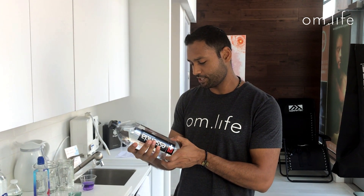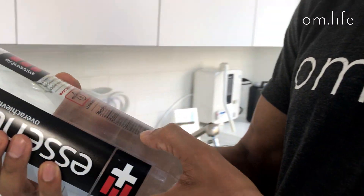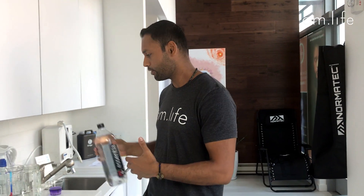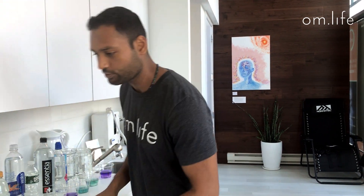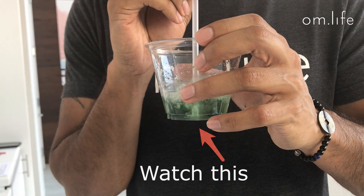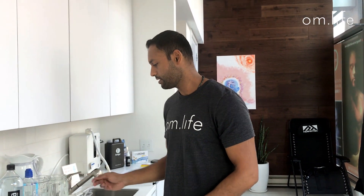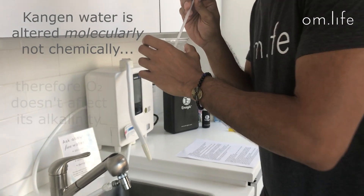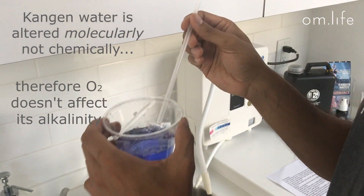So we just bought bottled Essentia — supposed to be some of the best stuff out there. Looking at the label, it's got five different ingredients: purified water, sodium bicarbonate, dipotassium phosphate, magnesium sulfate, and calcium chloride. When they're adding all these different chemical alterations, that's how they're getting the alkalinity. Now oxygen is oxidizing — as we saw on the ORP meter just in the air it's showing that. So once this water hits the oxygen, once it gets inside your body, it's going to act acidic. With Kangen water, because it's molecularly altered — we're actually changing the whole molecule — it's maintaining its alkalinity.